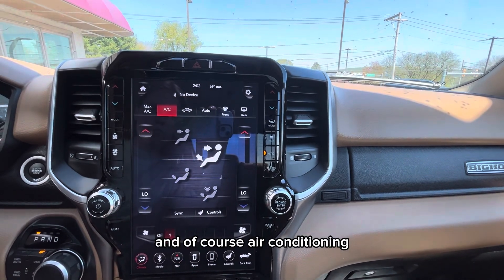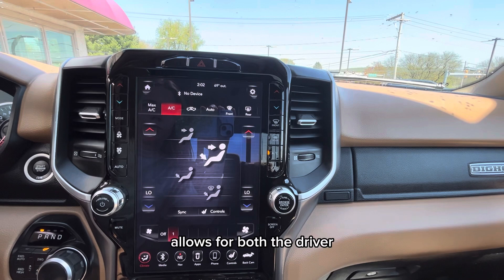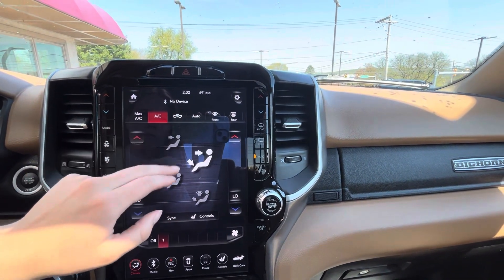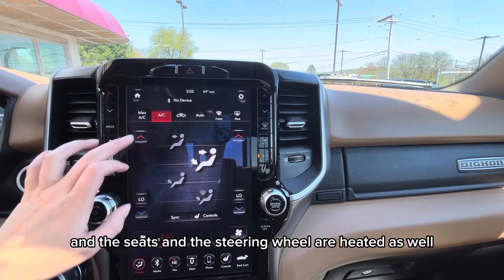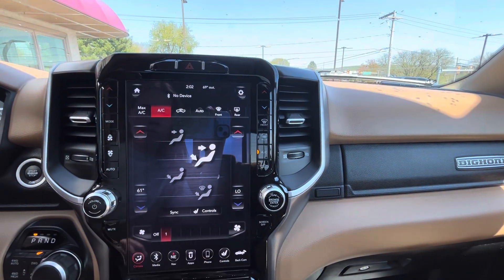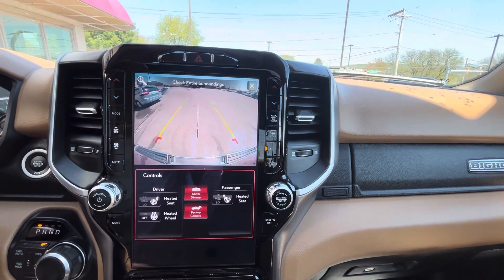Air conditioning and dual electric climate control allows both the driver and the passenger to set the temperature to their preferences. The seats and the steering wheel are heated as well.